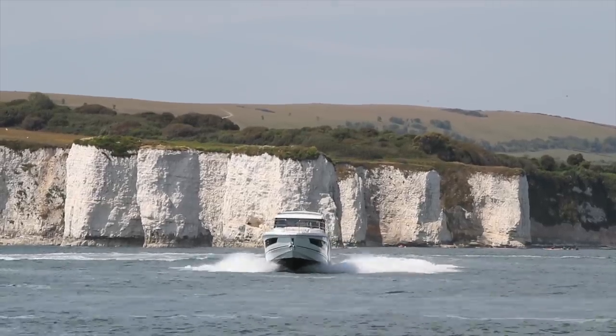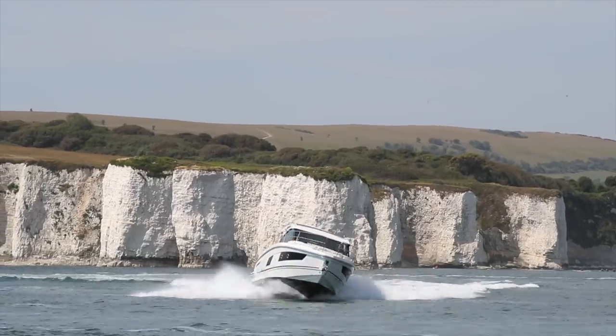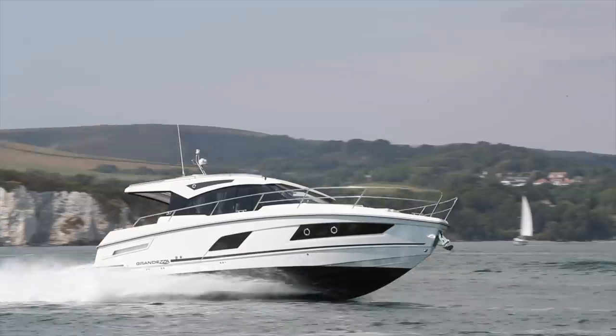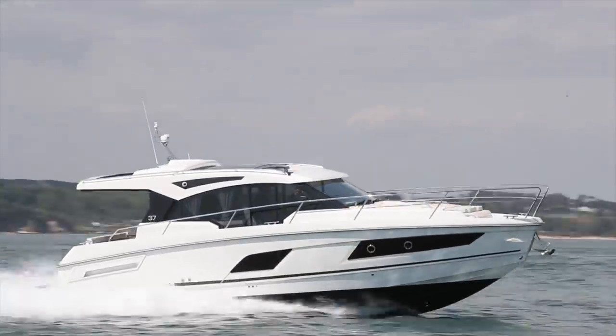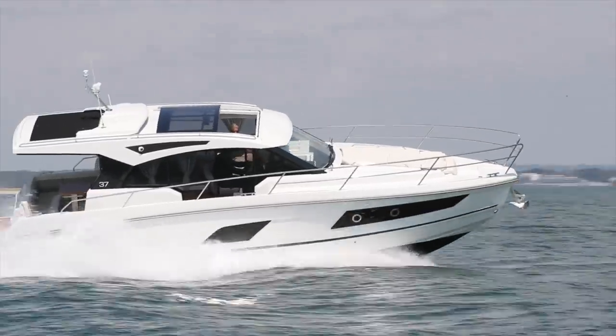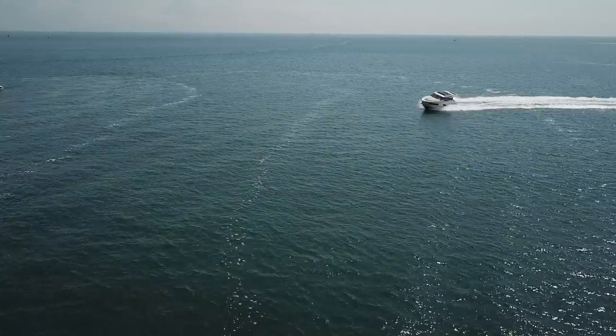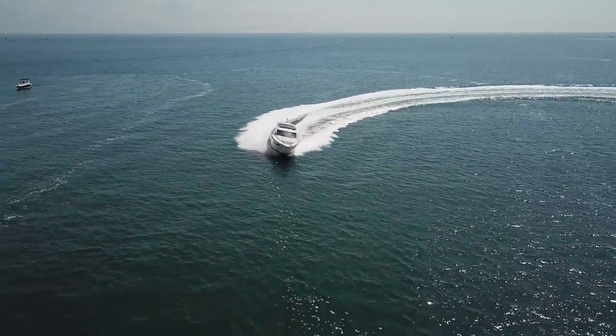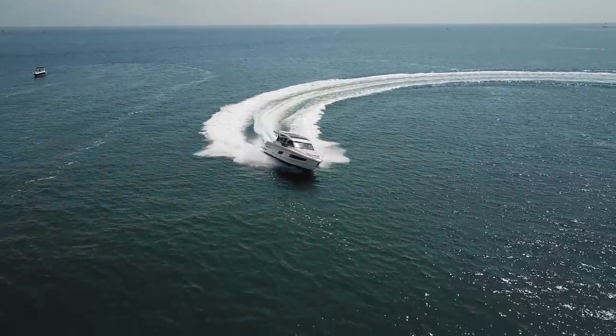It's natural to compare the Grandesa to the Bavarias, Beneteaus and Galeons of this world. But in reality it's more of a rival to the likes of the Marex 360 and the Nimbus 365 Coupé. In fact, with the Brits and Italians all but abandoning this sector, if it's a high-quality sports cruiser of these dimensions you want, the Grandesa makes an excellent case for itself.